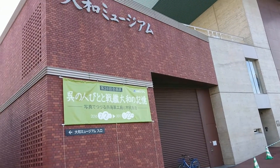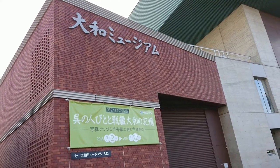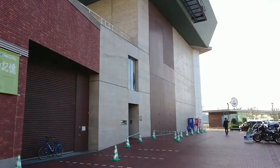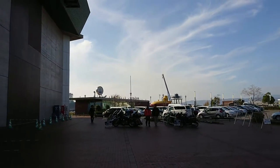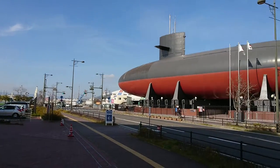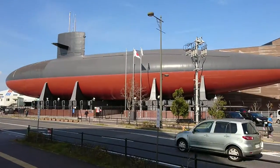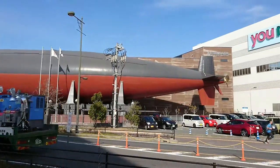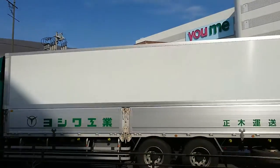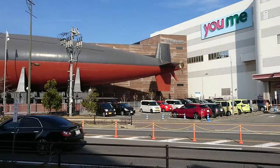Good morning fellow captains. I'm just outside the Yamato Museum in Kure, right by the seaside. If I turn the camera to the right you'll see quite a large submarine — this belongs to the JMSDF, the Japanese Maritime Self-Defense Forces.